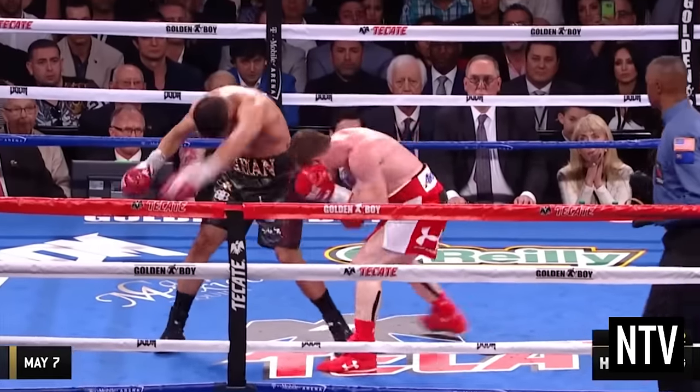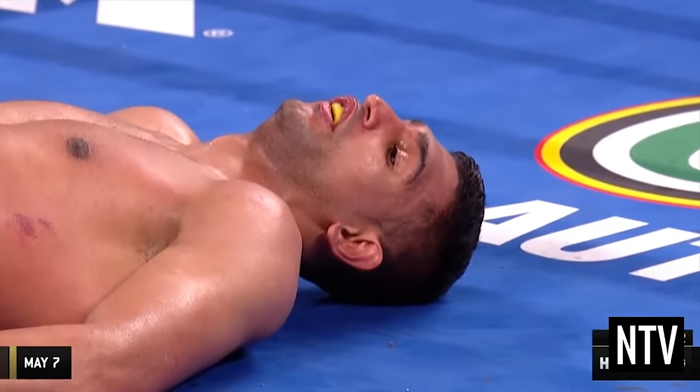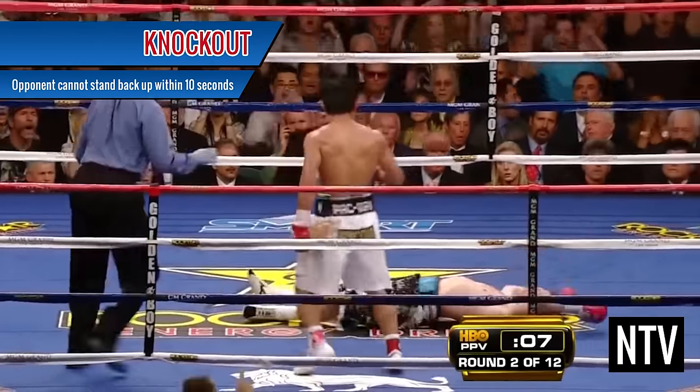If you manage to knock your opponent to the ground, the opponent must stand back up within 10 seconds and be able to show that he can defend himself. If your opponent cannot do this, you will win the fight automatically. This is known as a knockout.